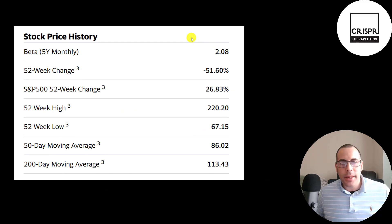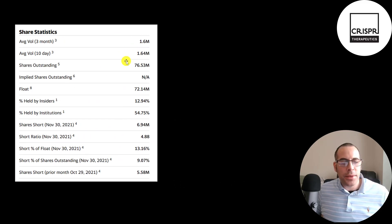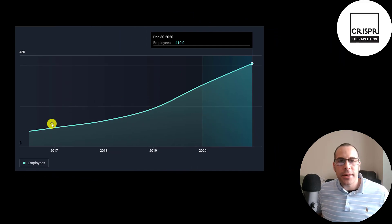They have a beta of 2.08, so the stock moves more than two times the market — it's volatile. It's gone down 52% in the past 52 weeks while the S&P is up 27%. The 52-week high is $220 and the low is $67. The stock is on a decline, trading below its 50-day and 200-day moving average. 1.6 million shares are traded daily. Of the 77 million shares outstanding, 72 million are on float. More than half the shares are held by institutions and over 13% of the float is shorted, giving it a pretty high short percentage. A positive sign is they're adding employees each year — they now employ over 400 people.